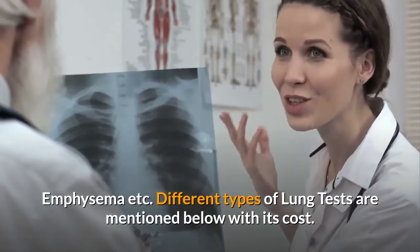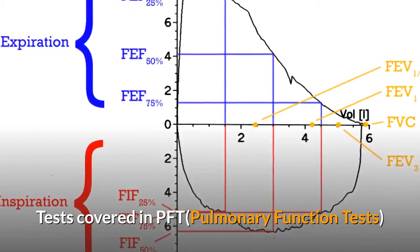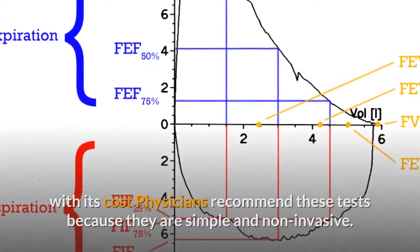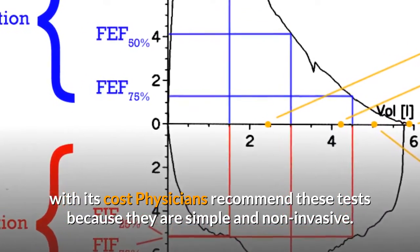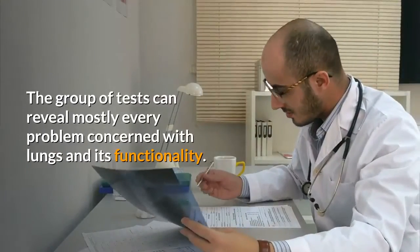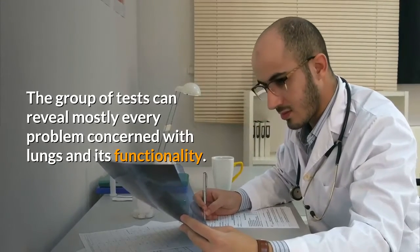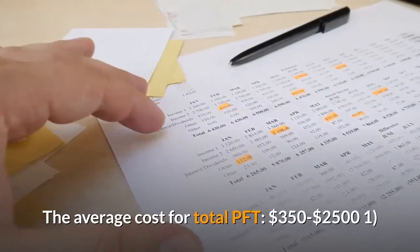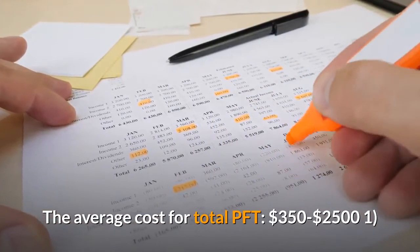Different types of lung tests are mentioned below with their costs. Tests covered in PFT — physicians recommend these tests because they are simple and non-invasive. The group of tests can reveal mostly every problem concerned with lungs and its functionality. The average cost for total PFT is $350 to $2,500.